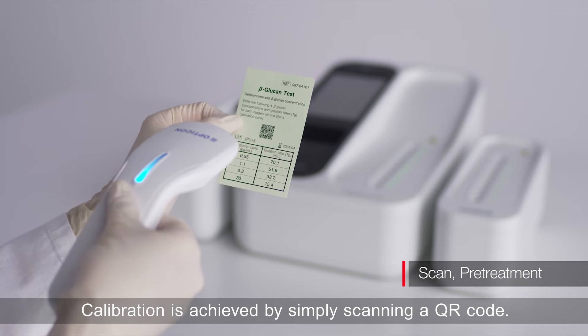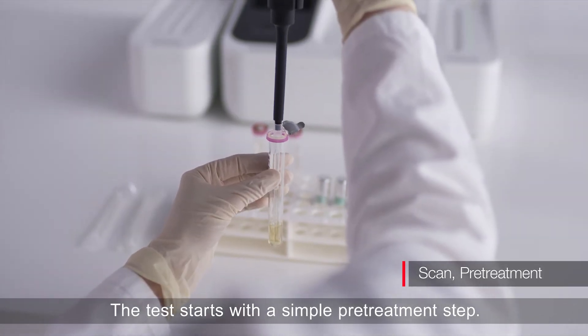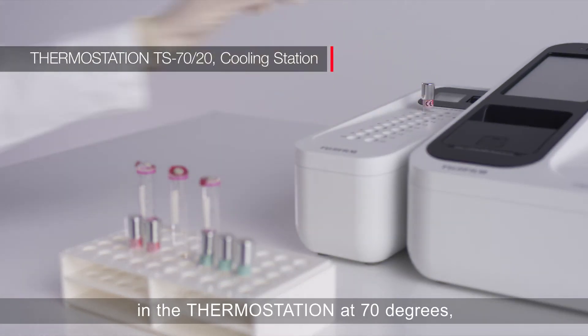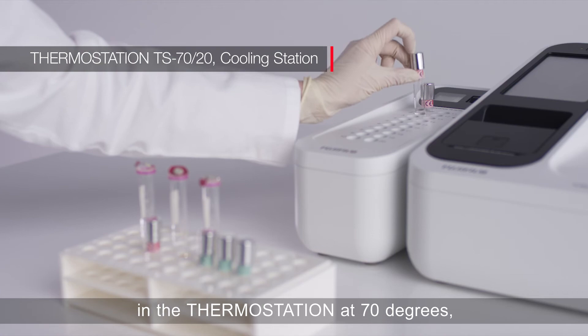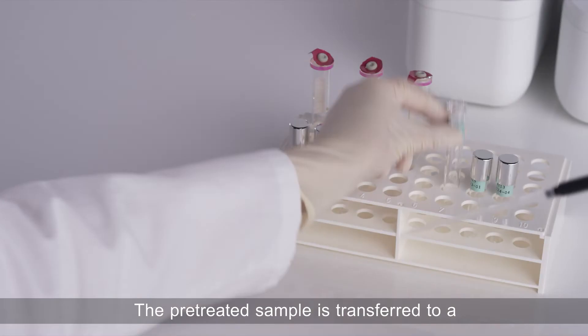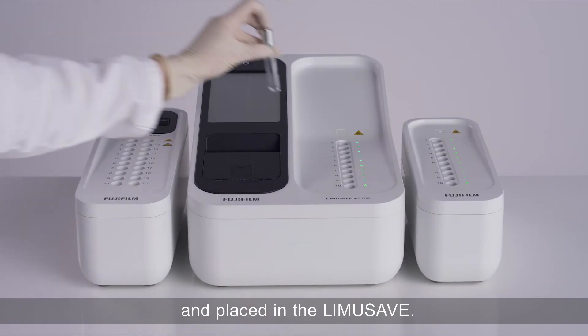Calibration is achieved by simply scanning a QR code. The test starts with a simple pre-treatment step. After incubation of the sample in the thermostation at 70 degrees, cool the sample in a cooling station. The pre-treated sample is transferred to an LAL reagent tube for measurement and placed in the Limusave.